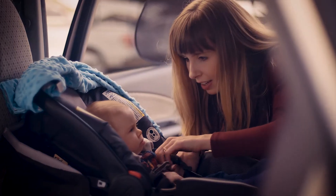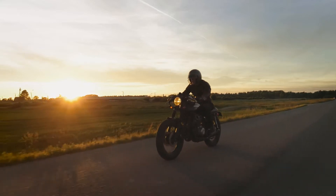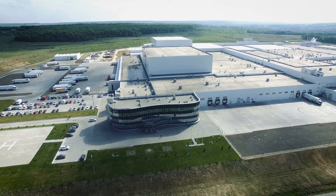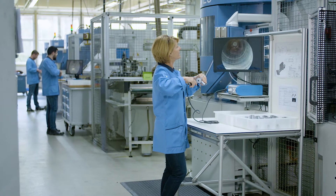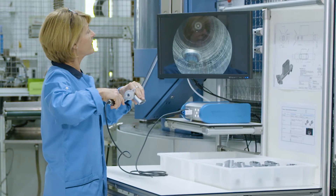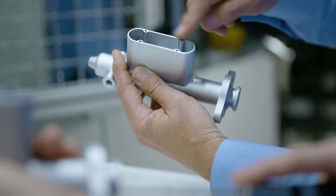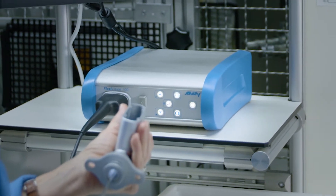Every day, we depend on safe transportation. We rely on functioning technology. Day-to-day, manufacturers and suppliers work to achieve this trust. Safety-related components, such as braking system components, are examined with the Flexivision 100 inspection system from Schole.